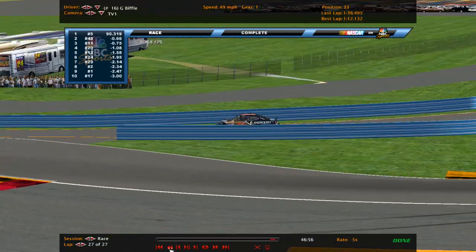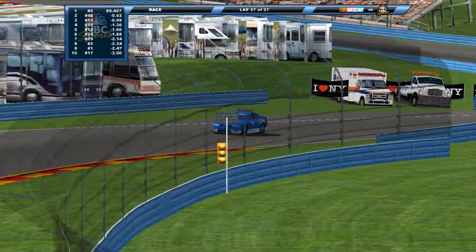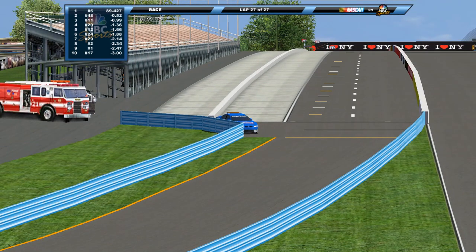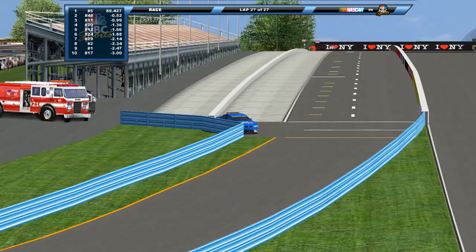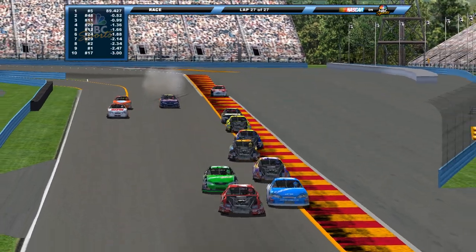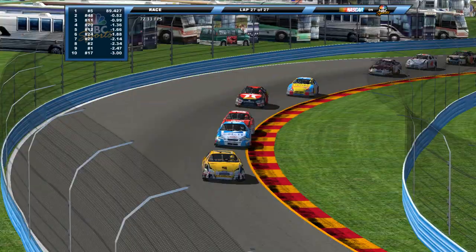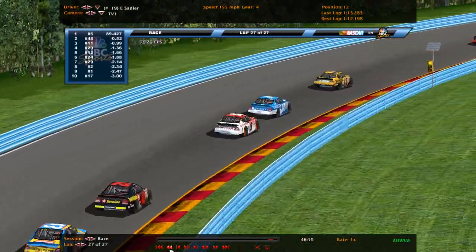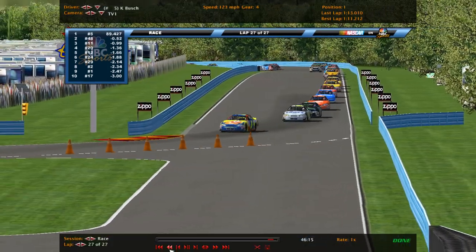What brought out the caution on the last lap? Let's take a look at why the pace car is out on the racetrack after the race. The car is getting spun around back here — Brian Vickers was sideways. That's what did it. Alright, that's going to do it. Hope you all enjoyed it — if you did, hit the like button, subscribe. Kyle Busch is your winner. See you all next time.